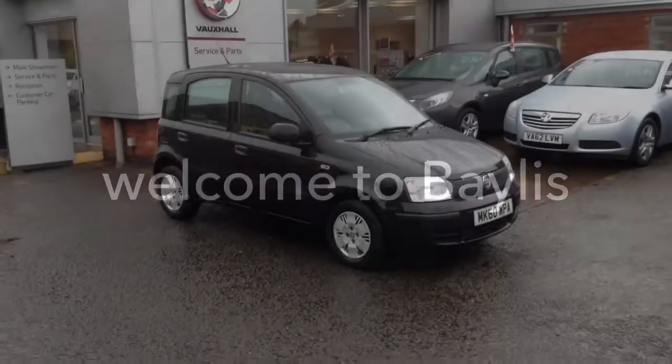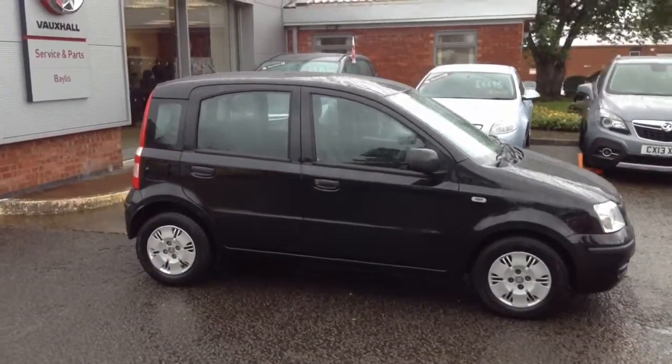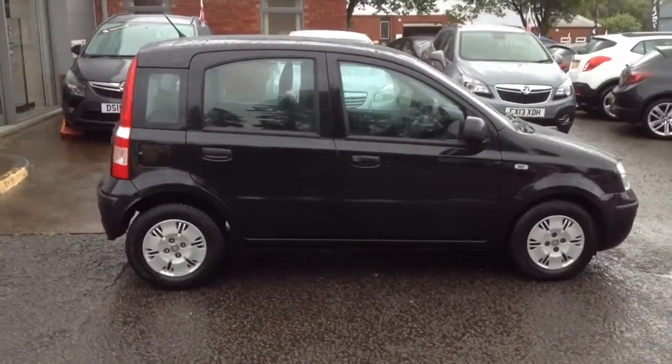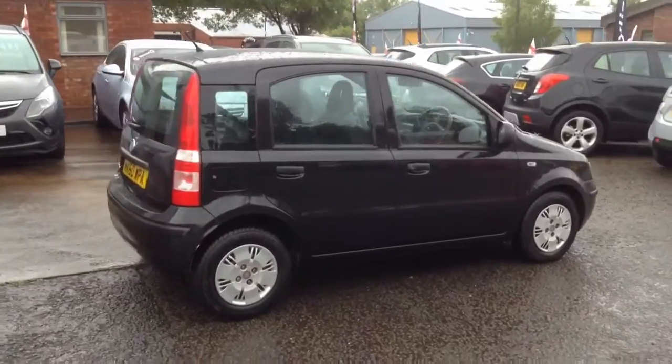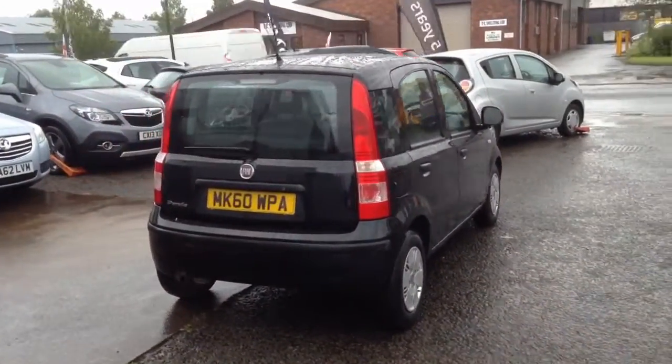Welcome to Bayliss Vauxhall. You are viewing a 2010 Panda 1100 Active Eco. This car is offered for sale with a free of charge 12-month network queue warranty, which now includes the battery, brakes and clutch.